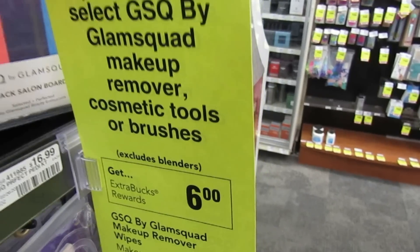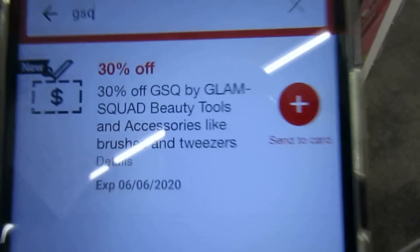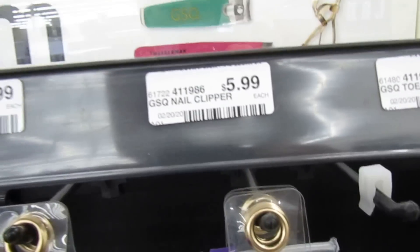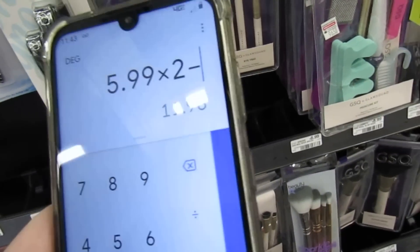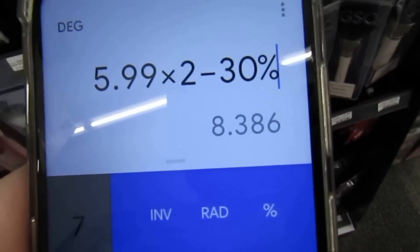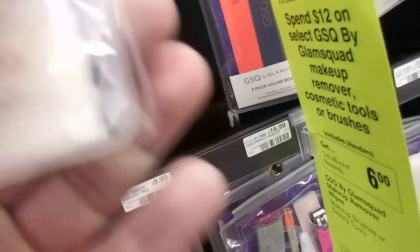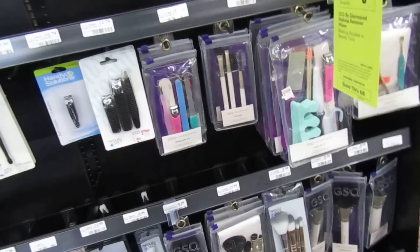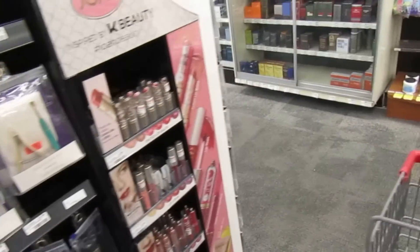GSQ by Glam Squad is spend $12, get $6 back. I have a 30% off GSQ coupon. My store follows the 98% rule, so these nail clippers at $5.99 each — two of them is $11.98 — minus 30% off brings it to $8.38, and I get $6 back. That's a really good deal. They look pretty fancy so I'm going to keep them in the cart as a maybe.